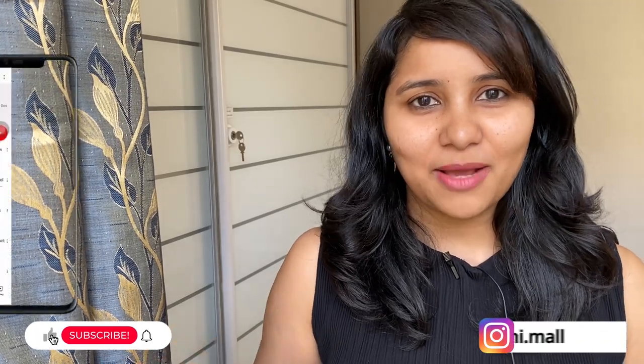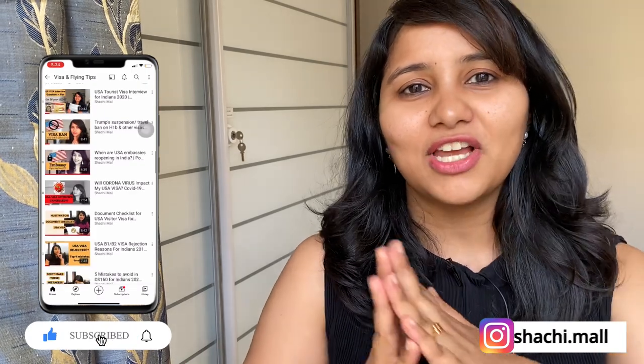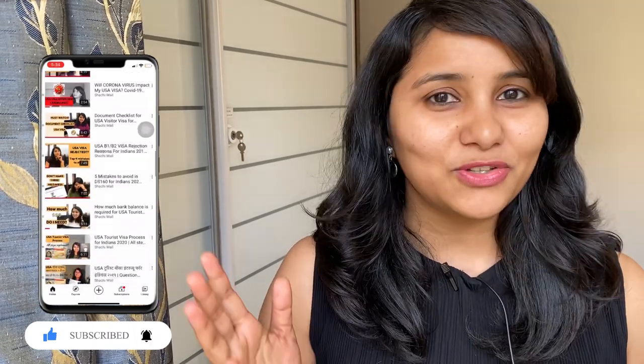Hi guys, my name is Shachi and I'm a travel and visa coach. On this channel you will find tons of useful videos on the F1 visa process — we have an entire playlist for the same. I also have a lot more videos coming up for those going for the JAN intake, so if you are appearing for the interview in the next two months, make sure to subscribe and hit the bell icon.